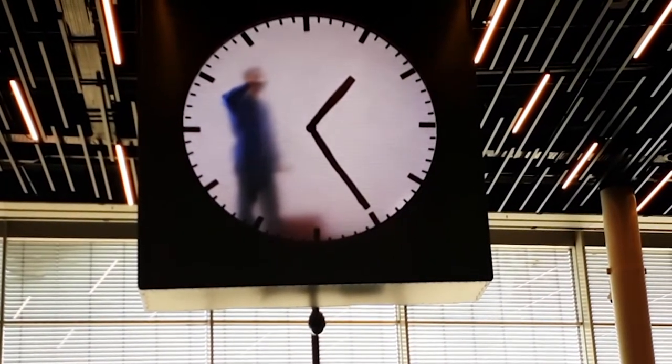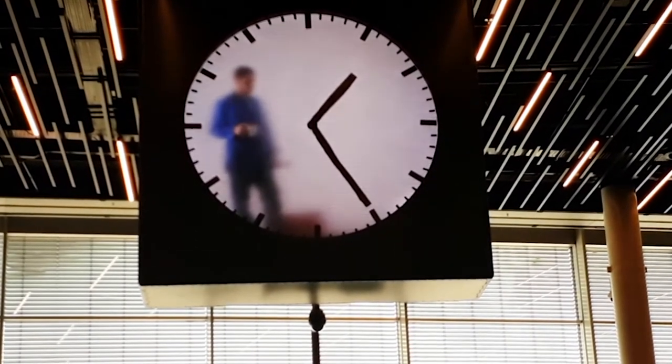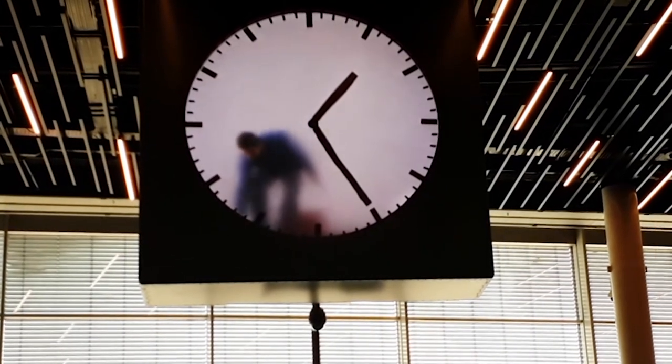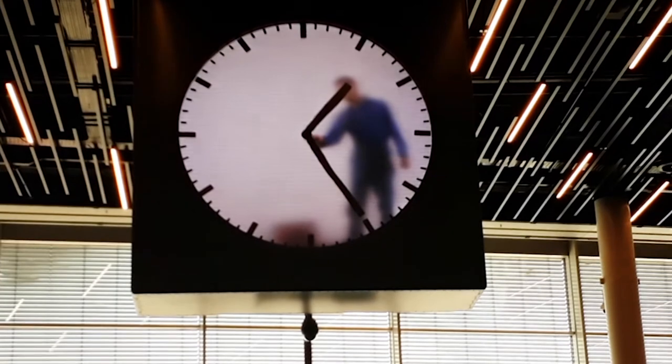The man inside the clock is wearing blue overalls and has a yellow rag in his pocket. This, together with his red bucket, is meant to be an homage to the famous Dutch artist Mondrian.